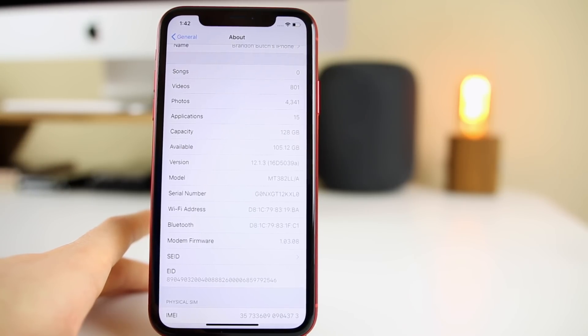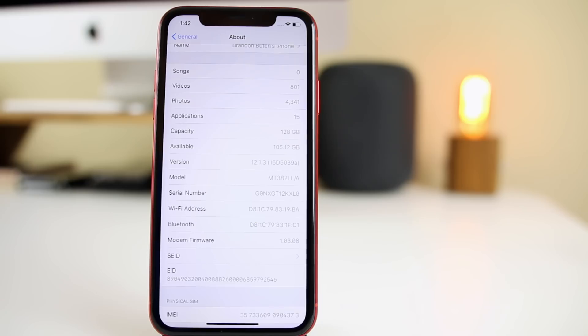Personally, beta 3 caused no connectivity issues, but forum reports indicate people were having their cell signal cut out and Wi-Fi dropping on beta 3. It seems to be an ongoing issue that's been present since iOS 12.1.1, not necessarily tied to any specific update, but we did get the modem firmware update here with beta 4.